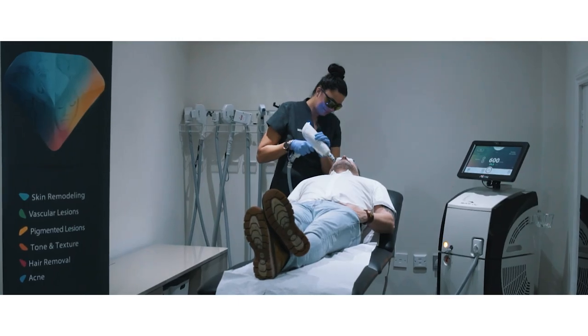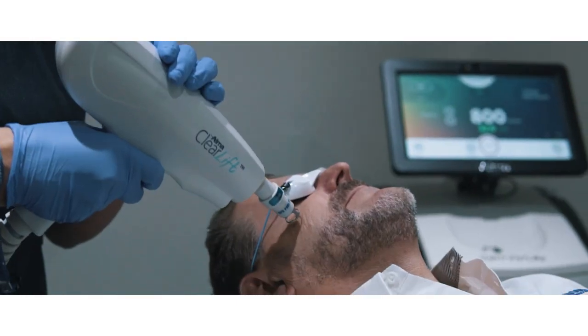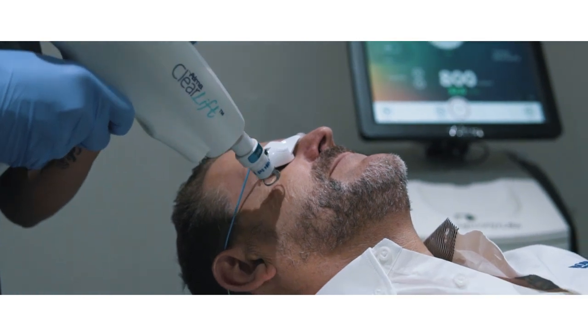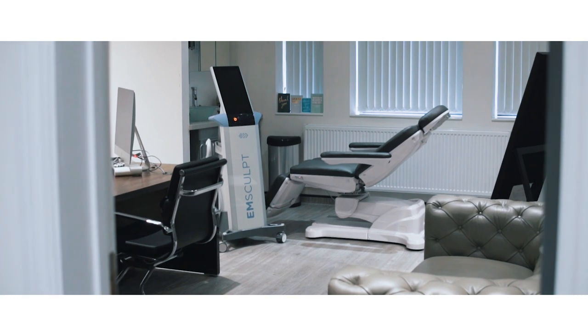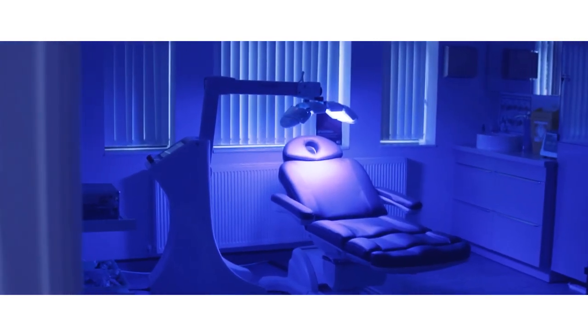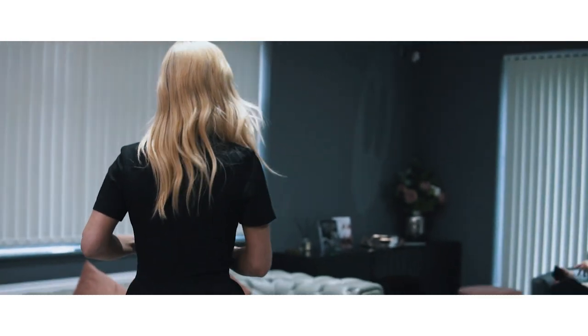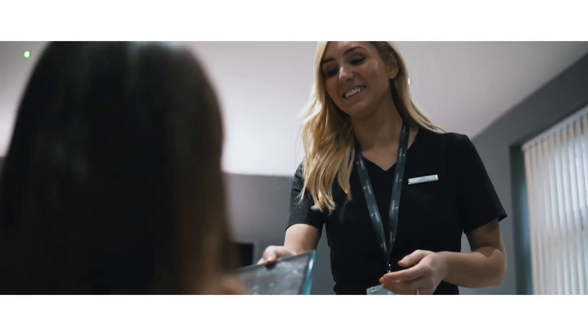We've worked hard to secure and develop a custom designed clinic in the centre of Derby to showcase our cutting edge medical treatments. The building is called 418 and is ideally located in a tranquil setting with plenty of private off-road parking. Our premises is CQC registered, which means our clients are treated in an environment regulated to the standards of a medical facility.